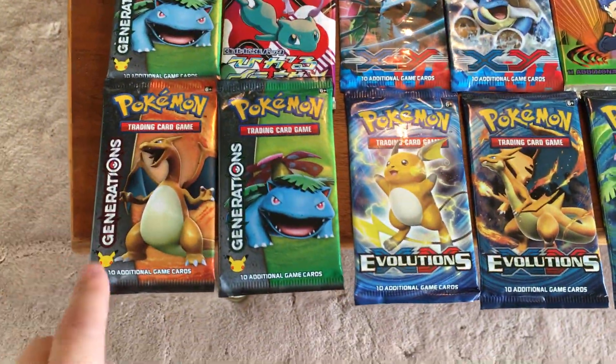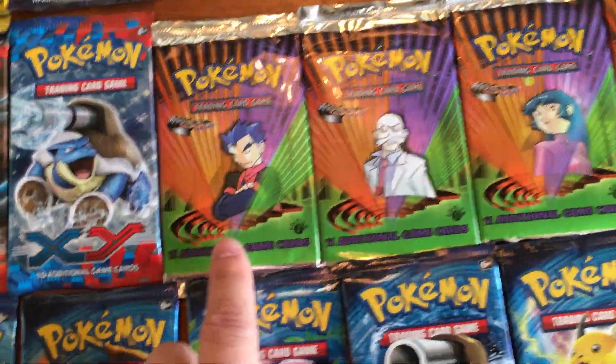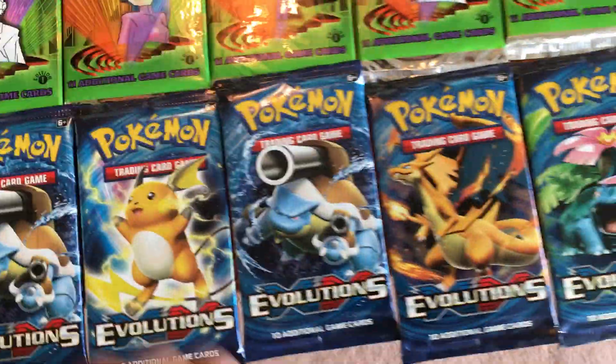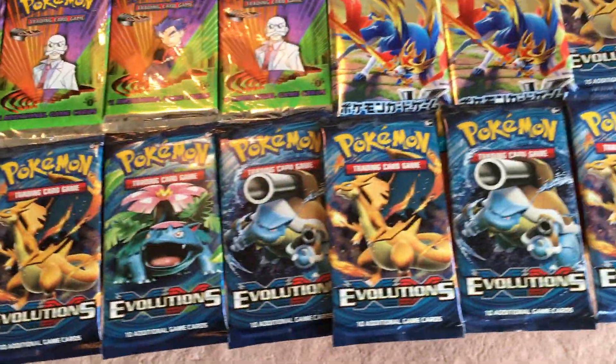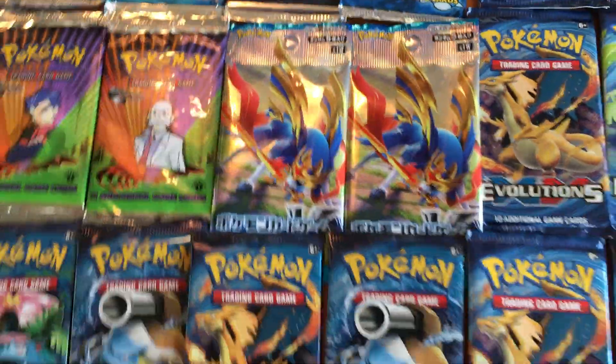I'm just gonna go through this real quick. So Generations, Evolutions — they're not worth that much. We have Gym Challenge, First Edition X and Y — I opened up a whole booster box of this on my channel if you want to check that out. And Sword — I don't have Shield, but that's the new packs in Japan right now.